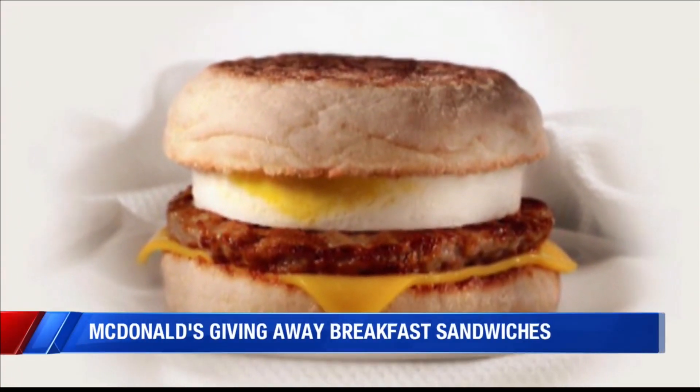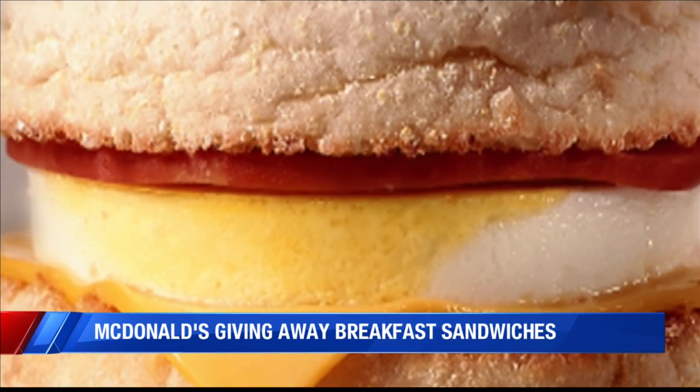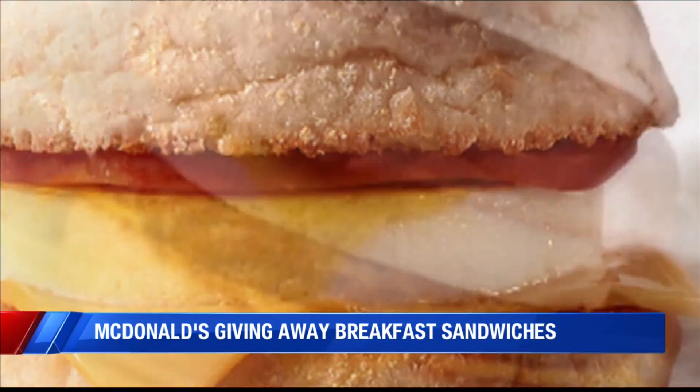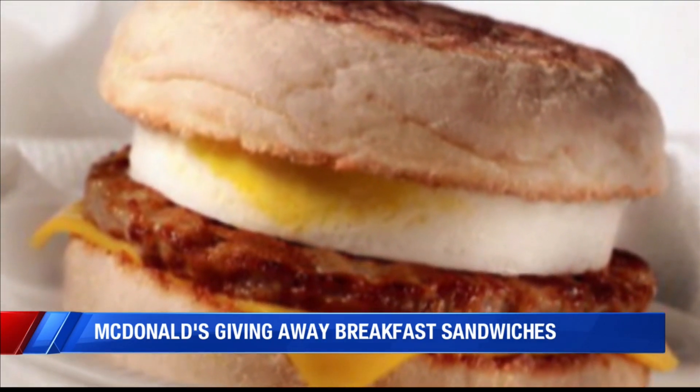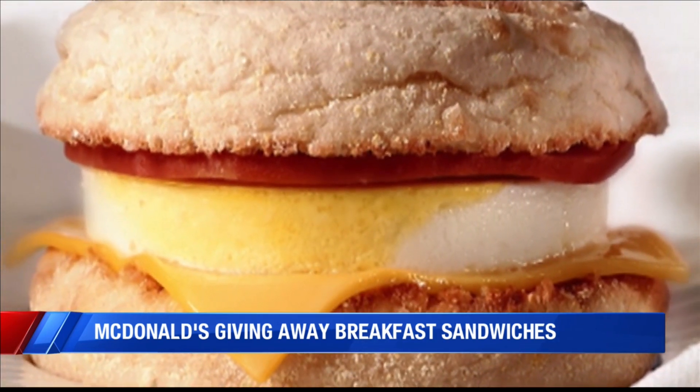You can get a free Egg McMuffin at McDonald's on Monday on the chain's inaugural National Egg McMuffin Day. It comes as the 50th anniversary of the Egg McMuffin approaches next year. Fun fact: the Egg McMuffin was accidentally created in 1971 when a franchise owner tried to make eggs Benedict.